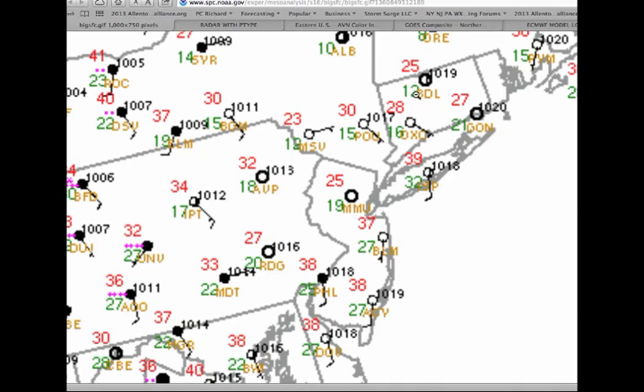Good morning. Welcome to the forecast discussion for February 19th, 2013. It is 8:30 a.m. A special shout out to my girlfriend, Susan — it's her birthday today. Happy birthday. All right, now let's take a look at these temperatures.